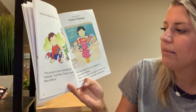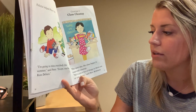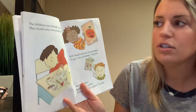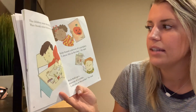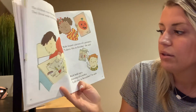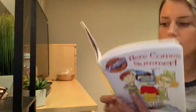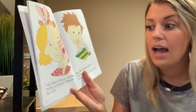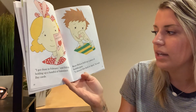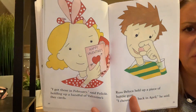Chapter Three, Class Cleanup. The next day the class began its year-end cleanup. We've got a lot of things to throw out or take home, said Mrs. Robinson. The children went through their desks and found some interesting things. Toby found a picture of a pumpkin. I drew this in October, she said. Rich held up a drawing of a turkey. I did this in November, he said. I got these in February, said Felicia, holding up a handful of Valentine's Day cards. Russ DeLuca held up a piece of bubble gum. I chewed this back in April, he said. Ew, yuck.